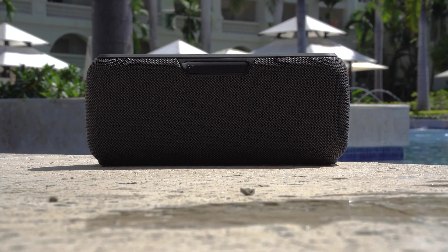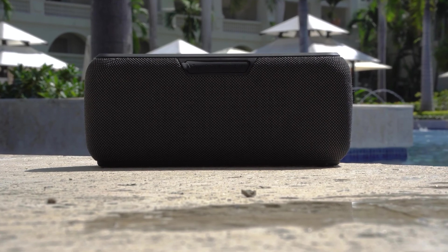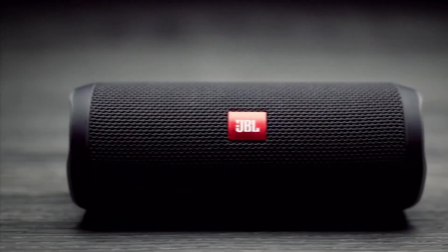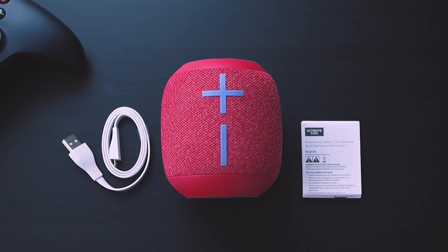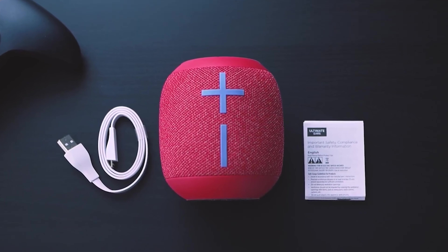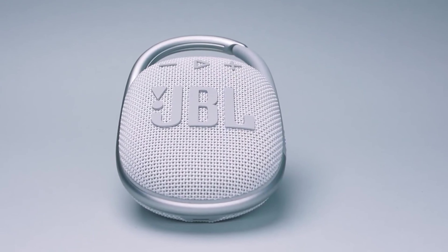Imagine dancing to your favorite beats, diving into gripping podcasts, or immersing yourself in riveting audiobooks, all without those pesky wires. Enter the world of Bluetooth speakers, the ultimate audio companions for on-the-go enthusiasts.